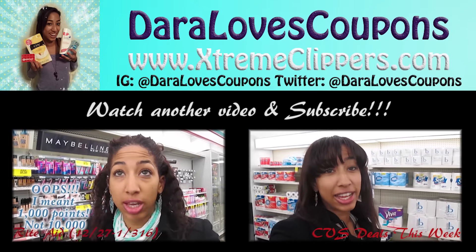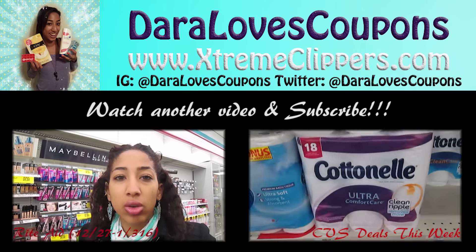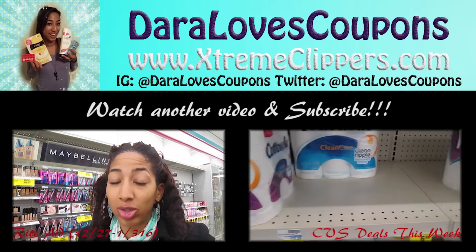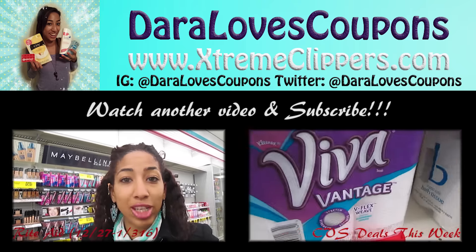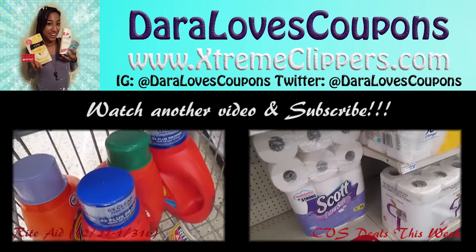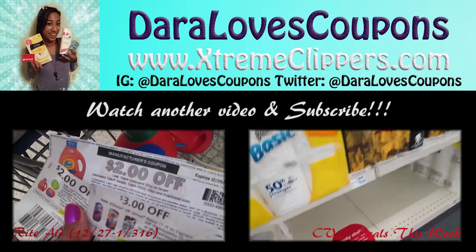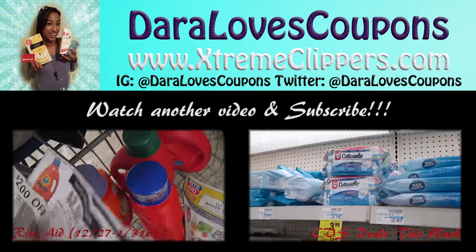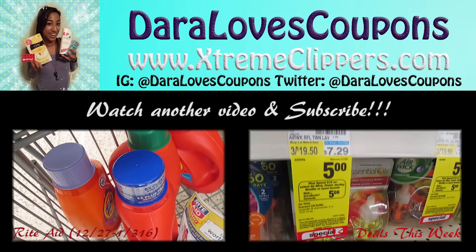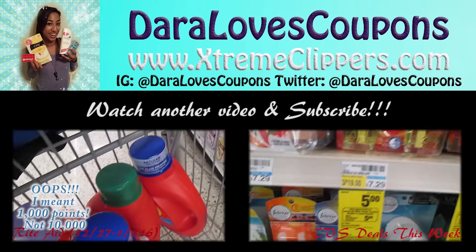If you like what you saw here, be sure to subscribe to my YouTube channel so you never miss a deal. Check out my new website XtremeClippers.com where I post daily deals on hot deals going on each week at CVS, Target, Walgreens, and more. If you'd like to watch another video, click one of the ones playing on this screen — it'll take you directly to it. Thanks for watching, happy couponing, and I'll see you in the next video!